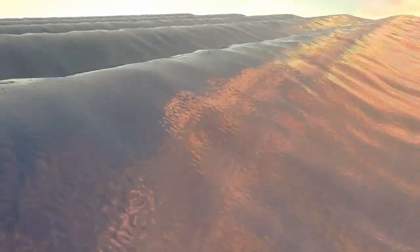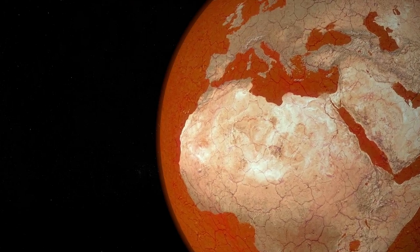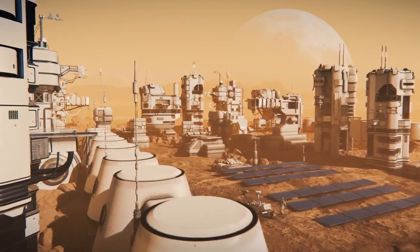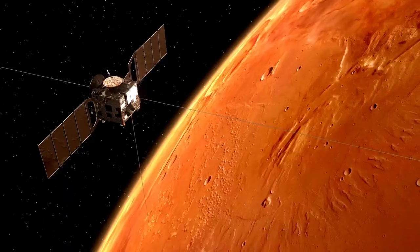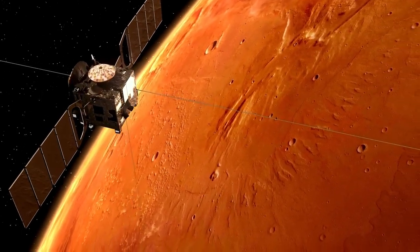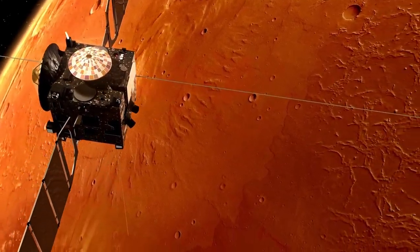Pluto is unlike most other objects in the Kuiper Belt, a distant region of the solar system populated by icy remnants from its formation. While most Kuiper Belt objects are cold and inert, Pluto is full of surprising activity. Its moving glaciers, dynamic surface, hazy atmosphere, and internal warmth make it an outlier. If Pluto is this active, it begs the question: what other icy worlds beyond Neptune might also harbor subsurface oceans and hidden processes?